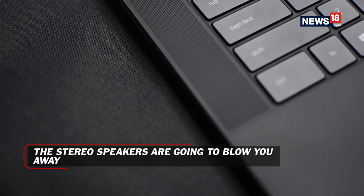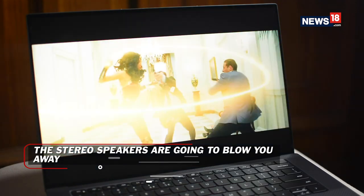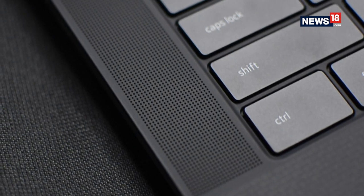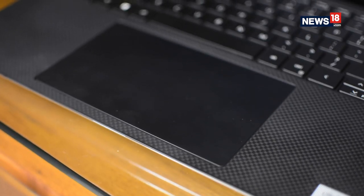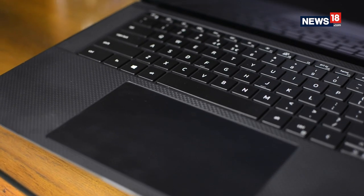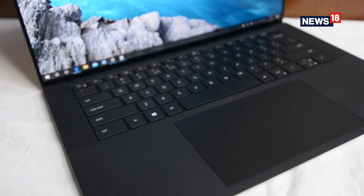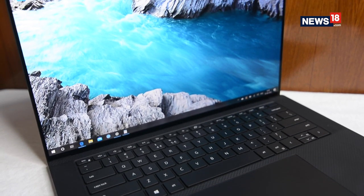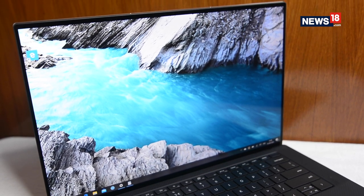Flanking on either side of the keyboard are stereo speakers and they are just absolutely worth listening to. They fall just short of the speakers on the MacBook, which is obviously the gold standard, but honestly I haven't heard anything this good on a Windows laptop. There is a nice thump of bass, vocals are crisp, and they are loud enough to fill up an entire bedroom. This has been made possible by using a quad speaker design with two 2.5-watt woofers and two 1.5-watt tweeters, producing a total of 8 watts.